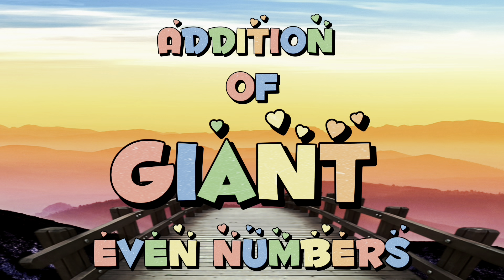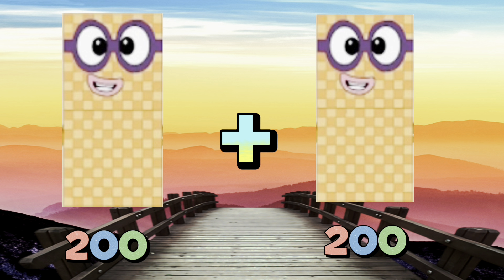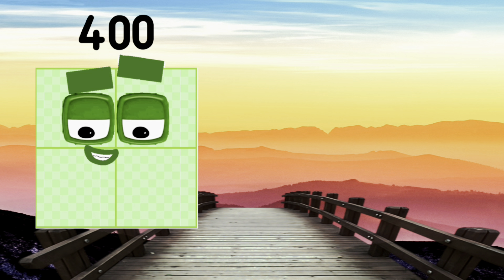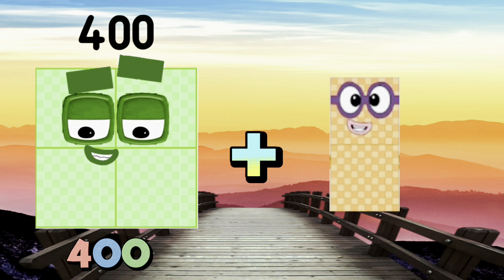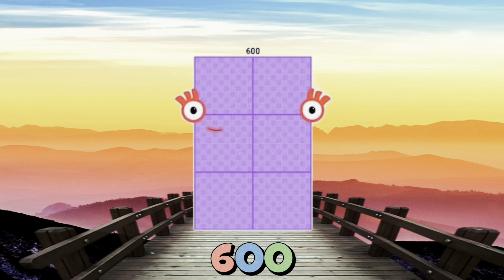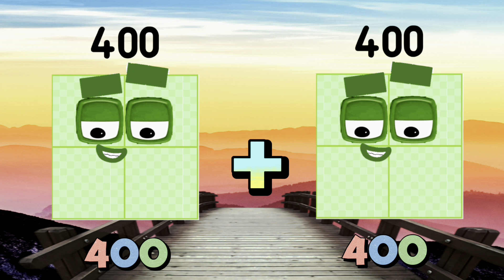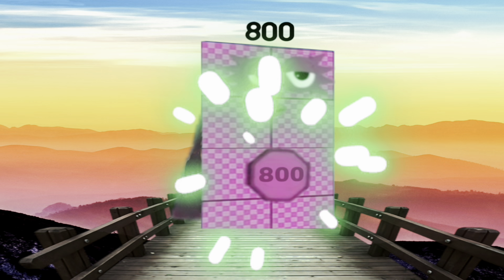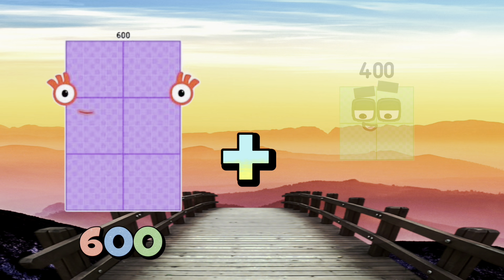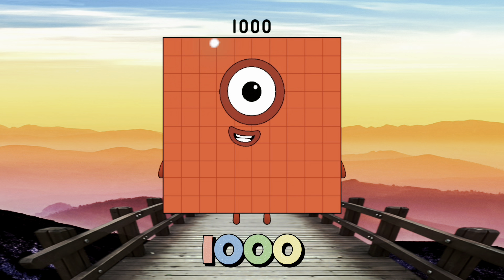Addition of Giant Even Numbers. 200 plus 200 is equals to 400. 400 plus 200 is equals to 600. 400 plus 400 is equals to 800. 600 plus 400 is equals to 1000.